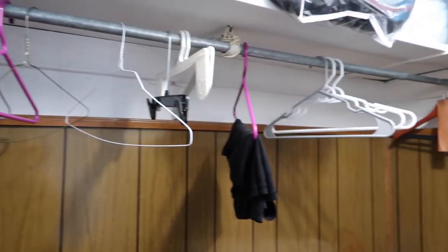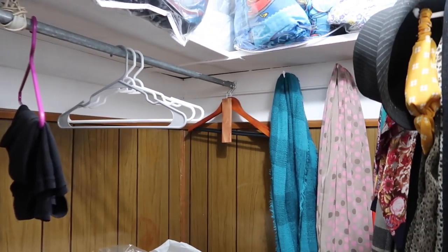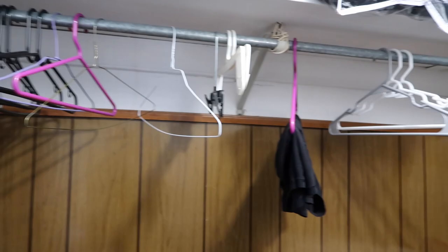So now that my closet looks like this, the next step is to sort the clothing into yes and maybe piles. The yes pile is going to be everything that I want to keep and sparks joy, and the maybe piles are things that I'm going to be trying on and sorting into things that I want to sell, keep, and donate.